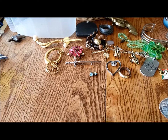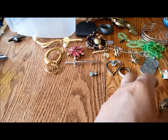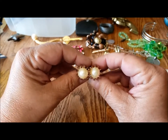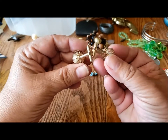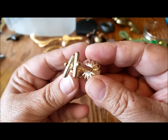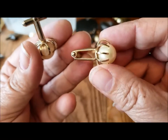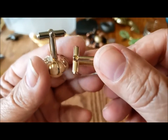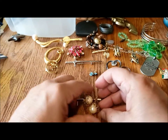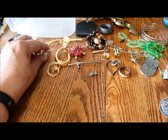I got interrupted there for a minute but I did find the other cufflink — aren't these gorgeous? These are really nice. I don't see a maker's mark anywhere, but it's always nice to have the pair of cufflinks.